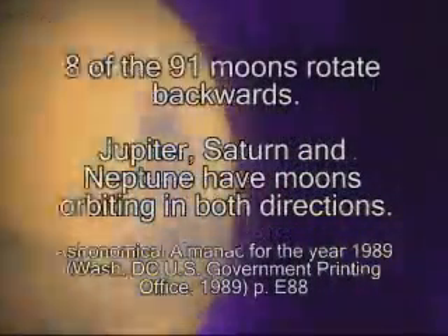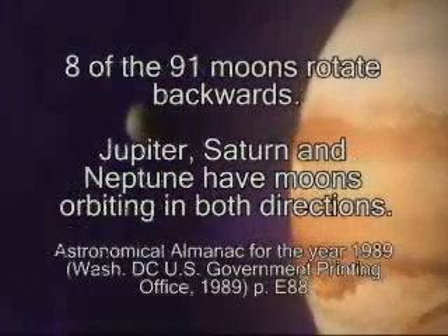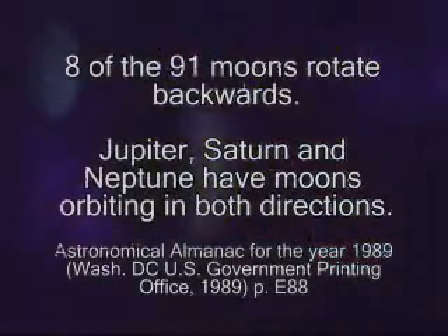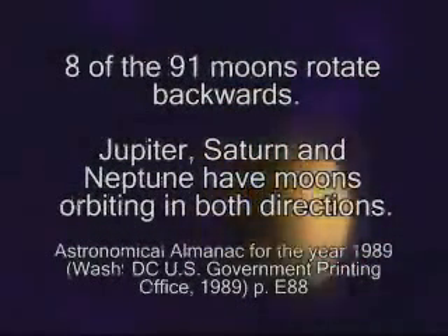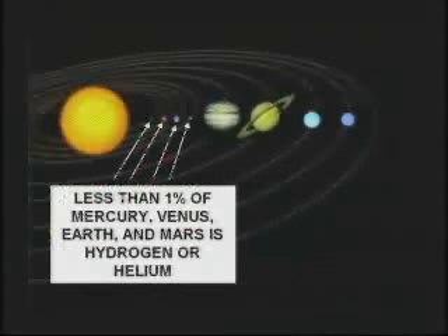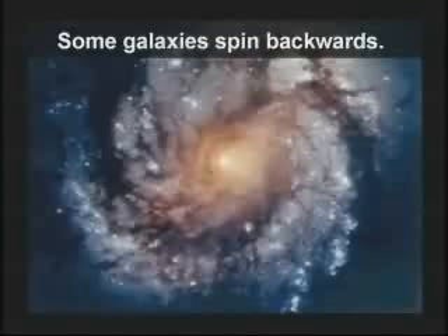He got real quiet with a puzzled look on his face. I said, sir, why do eight out of 91 known moons spin backwards? Why do Jupiter, Saturn, and Neptune have moons going both directions at the same time? Why is the sun 98% hydrogen and helium, but the other planets are less than 1% hydrogen and helium? And why are these nine planets so different from each other? If it all came from a Big Bang, why are they all so different — very different compositions? And why do some whole galaxies spin backwards?